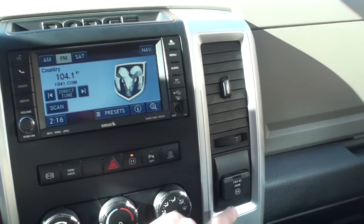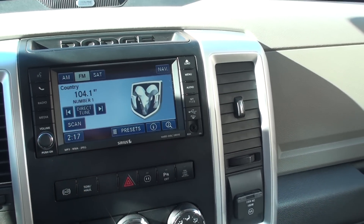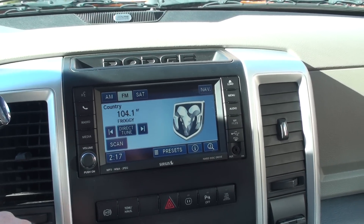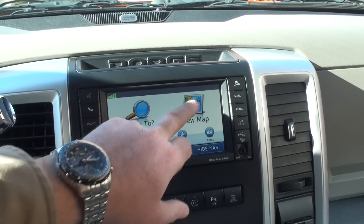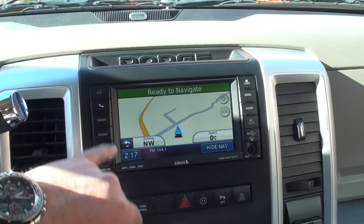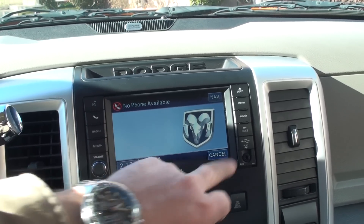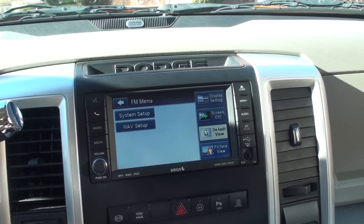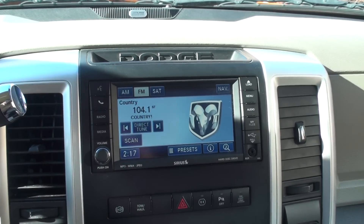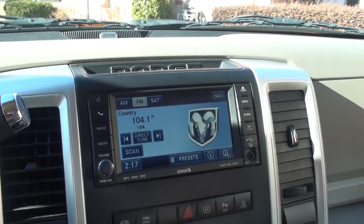Got a 110 outlet. That's your park assist — you can turn that off when you've got your tailgate down so it doesn't beep the whole time. Got touchscreen navigation — it's basically a Garmin, same layout. Got Bluetooth to connect your phone, satellite radio, auxiliary input, and USB input.